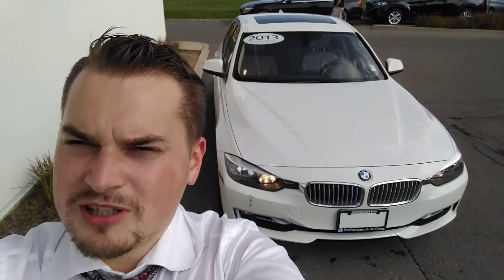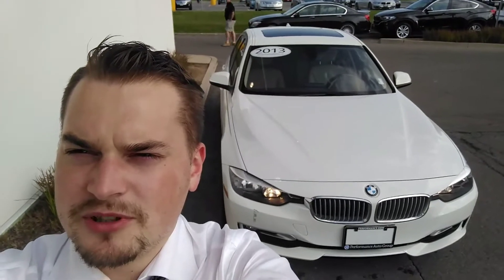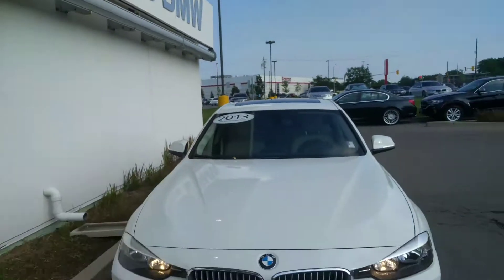Hello, my name is Chris, I'm with Performance BMW, and today I'm going to give you a walk around of our 2013 BMW 320i. This video was made exclusively for VatPi to show you around your new 3 Series. We're here today at Performance BMW and this is our vehicle.